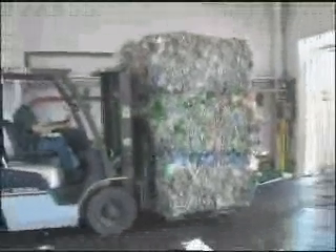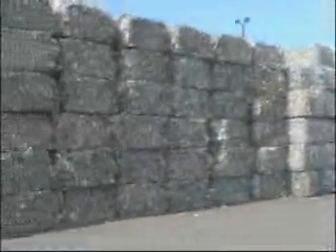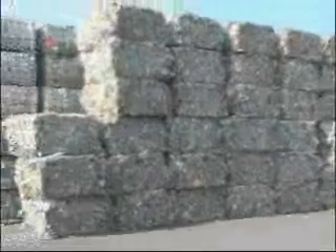Every day Evergreen receives post-consumer bales of PET bottles from all across the USA and Canada. Materials are received in truckload quantities and offloaded into our bale lot. Evergreen inventories a substantial volume of bales, which are sorted according to the needs of our customers.